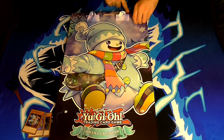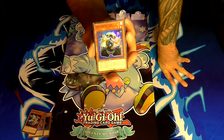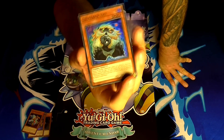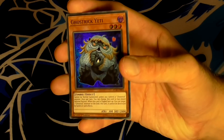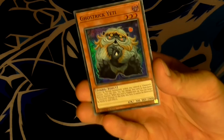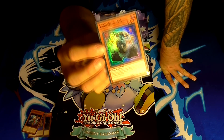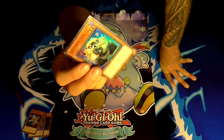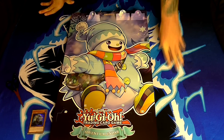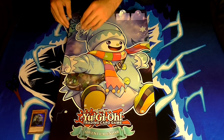On the fourth day of Christmas, my true love brought to me another Ghost Trick — this time a Yeti. Ghost Trick Yeti is a level 3 dark zombie-type monster with 2000 defense. His effect is he cannot be normal summoned unless you control a Ghost Trick monster. Once per turn you can change this card to face-down defense position. When this card is flipped face up, you can target one Ghost Trick monster on the field — this turn it cannot be destroyed by battle or card effects. With link monsters, Ghost Tricks have taken quite a hit since they can no longer flip all opponent's monsters face-down.